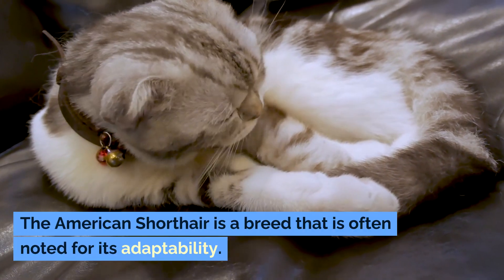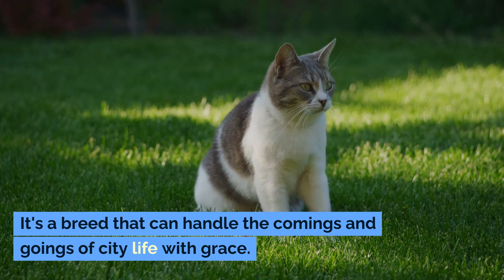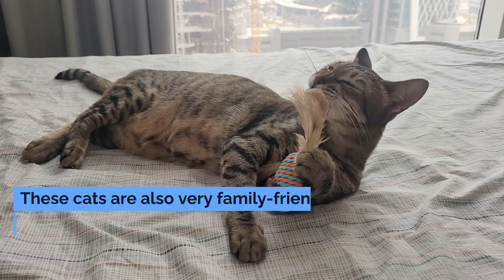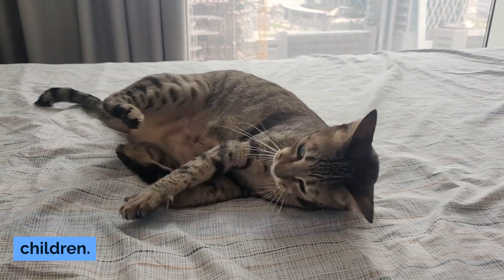The American Shorthair is a breed often noted for its adaptability. It's a breed that can handle the comings and goings of city life with grace. These cats are also very family-friendly, making them a great choice for city dwellers with children.